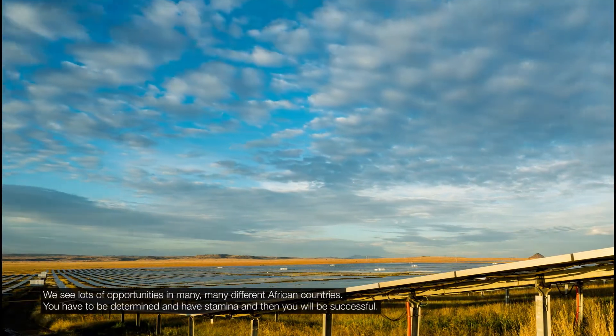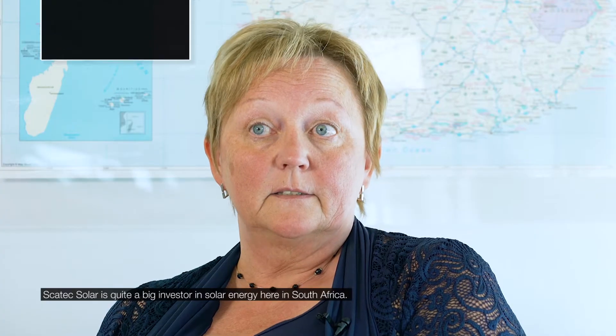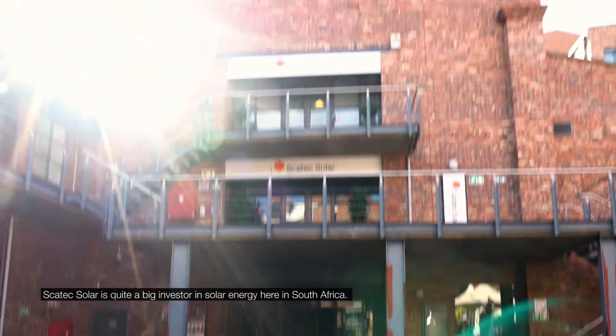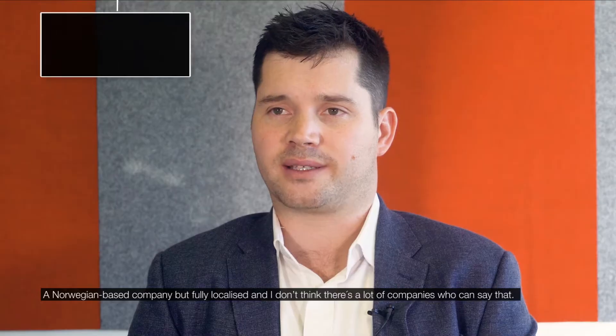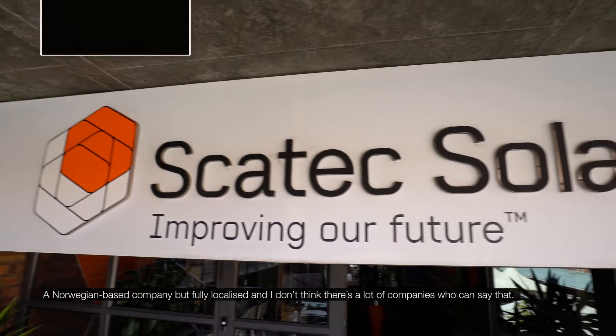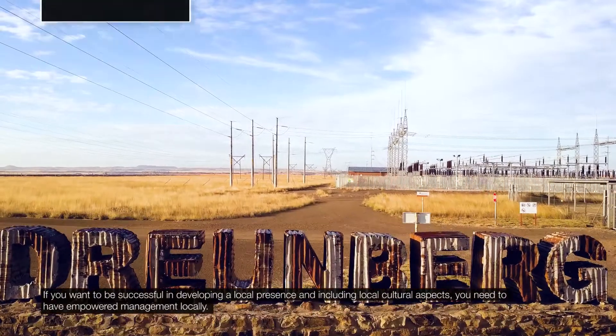You have to be determined and have stamina, and then you will be successful. Scatec Solar is quite a big investor in solar energy here in South Africa — a Norwegian-based company but fully localised, and I don't think there are many companies that can say that. If you want to be successful in developing a local presence, you need to have empowered management locally.